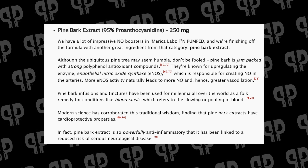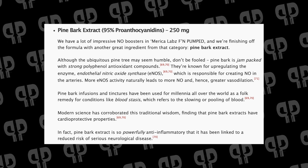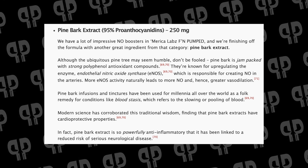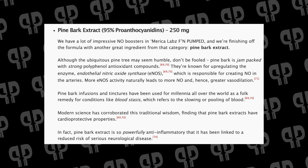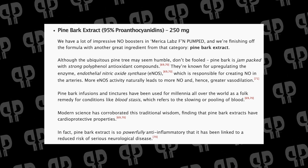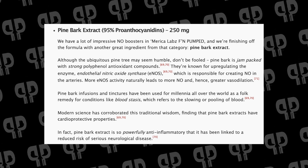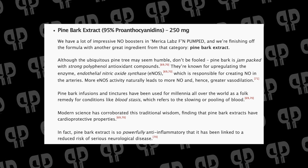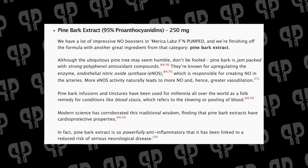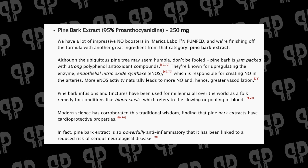The last ingredient is pine bark extract — a 95% proanthocyanins extract at 250 milligrams. This covers one last pathway to affect your pump: eNOS upregulation. Pine bark itself is jam-packed with polyphenols, which upregulate eNOS — endothelial nitric oxide synthase — an enzyme responsible for creating nitric oxide in the arteries. More eNOS activity leads to more nitric oxide and more pumps. So you're hitting pump in about five different ways: the arginine pathway, nitrates, water pump via glycerol, arginase inhibition, and eNOS upregulation.